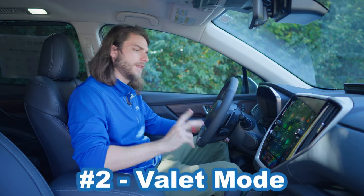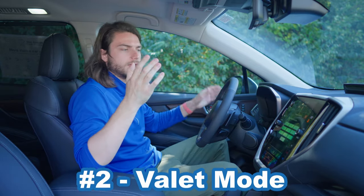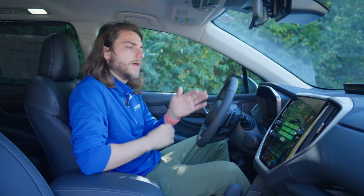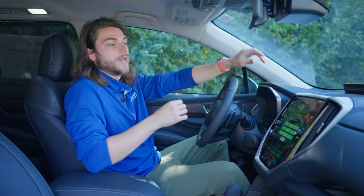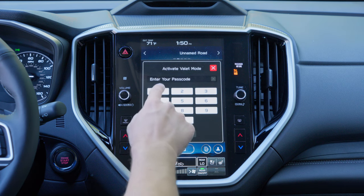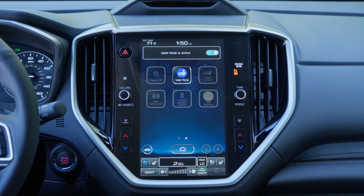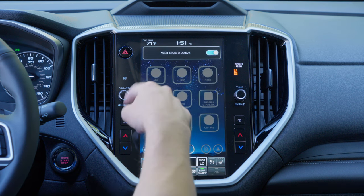For number two, let's talk about valet mode. If you swipe over on your screen and hit valet mode, you can register a password. I always use my super secret password of one, two, three, four — please don't tell anybody that. Once you put this password in and register it, it will lock the infotainment system so it cannot be used, and all of your apps will be grayed out and cannot be accessed at all.